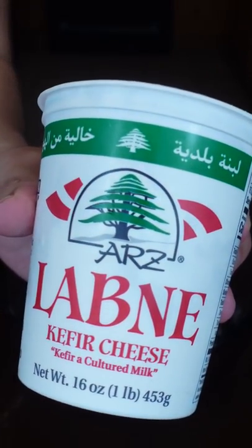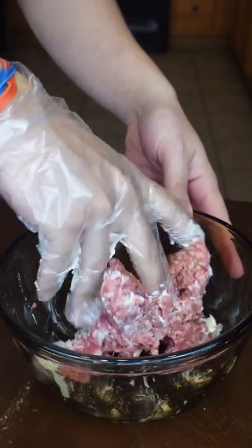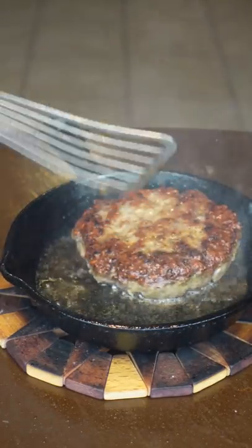For me, ground lamb tends to be on the tougher side, so I mixed in some labneh to tenderize it and threw in the spices too. And again, to add more fat to the burger, I cooked it in a healthy amount of oil, which will help with the sear too since I'm not smashing this into a pan like a smash burger.